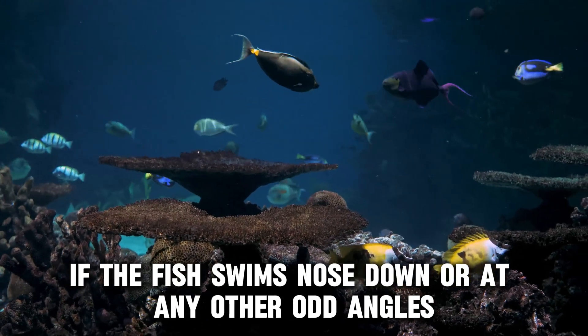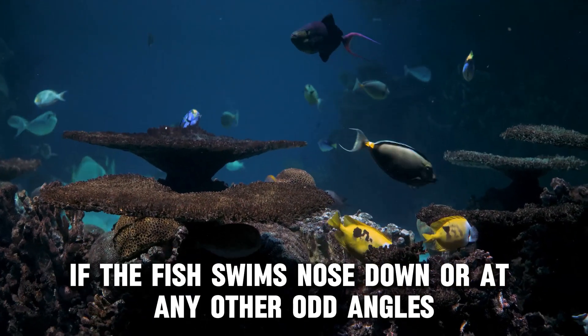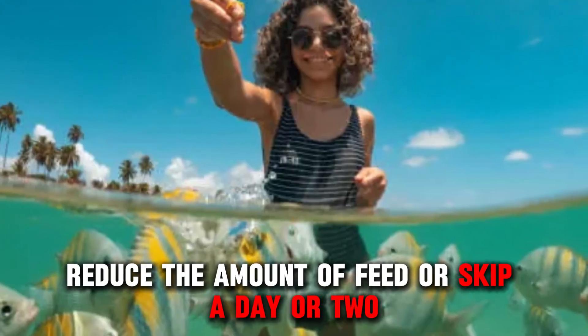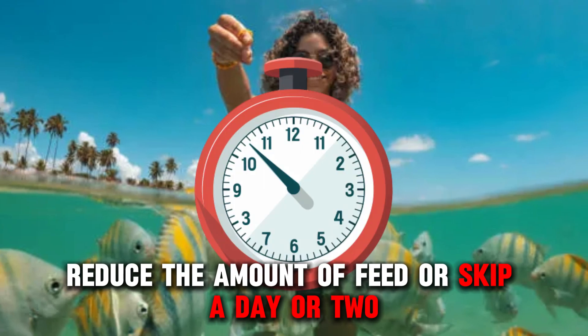If the fish swims nose down or at any other odd angles after feeding, the fish could be having constipation. Reduce the amount of feed or skip a day or two.